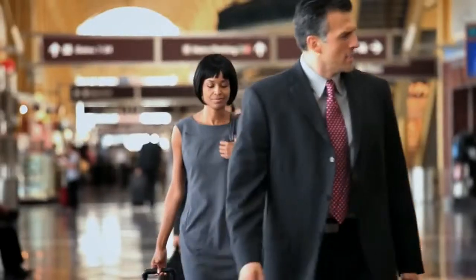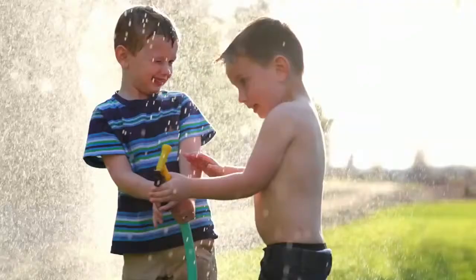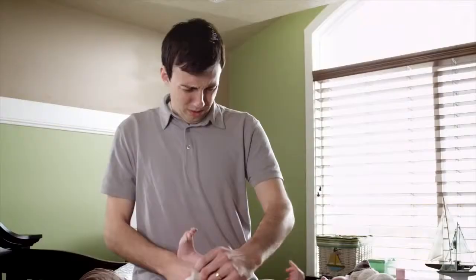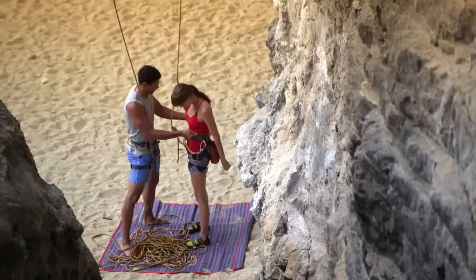We check things — the time, emails, and the weather. We check on dinner and the kids. Check in, check out, and even check on things we really don't want to. In short, we check almost everything because checking on things helps us avoid surprises and keeps us prepared.